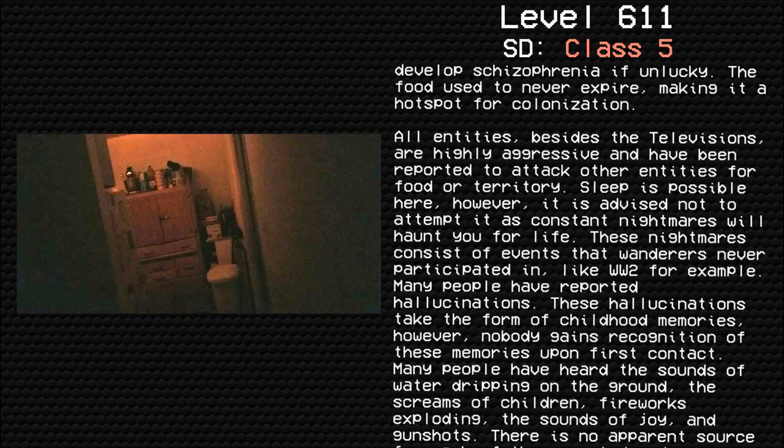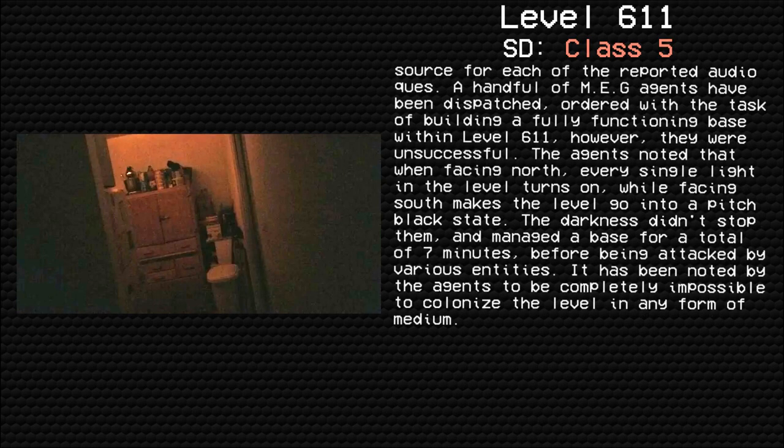Sleep is possible here; however, it is not advised to attempt it, as constant nightmares will haunt you for life. These nightmares consist of events that the wanderer never participated in. Many people have reported hallucinations that take the form of childhood memories, though nobody gains recognition of these memories upon first contact. Many people have heard the sounds of water dripping, the screams of children, fireworks exploding, the sounds of joy, and gunshots — with no apparent source for each of the reported audio cues.